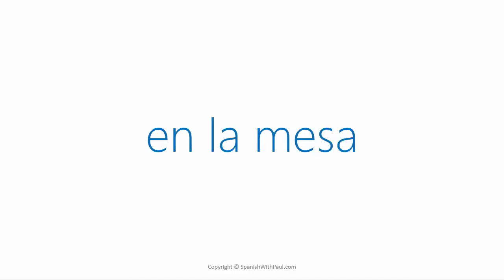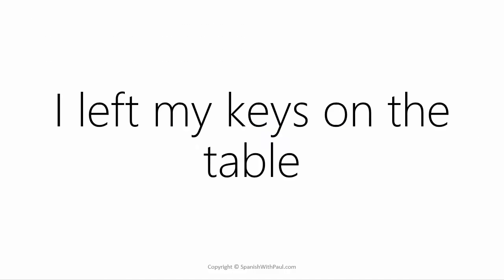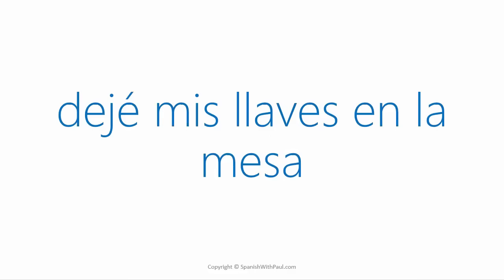'On the table' would be 'en la mesa.' Depending on which Spanish-speaking country you're in, you might hear a stronger S sound — 'mesa' — but where I live it's more of a Z sound, 'mesa.' How would you say 'I left my keys on the table'? ... Dejé mis llaves en la mesa.